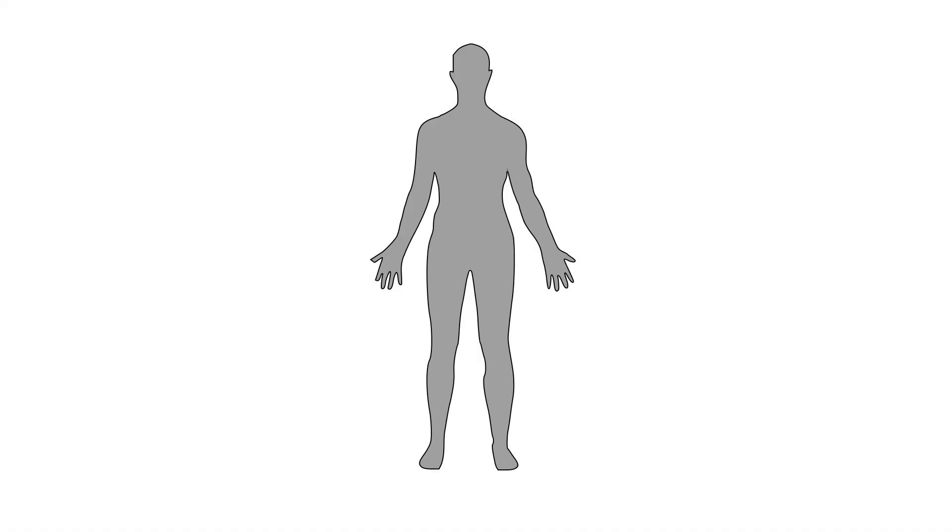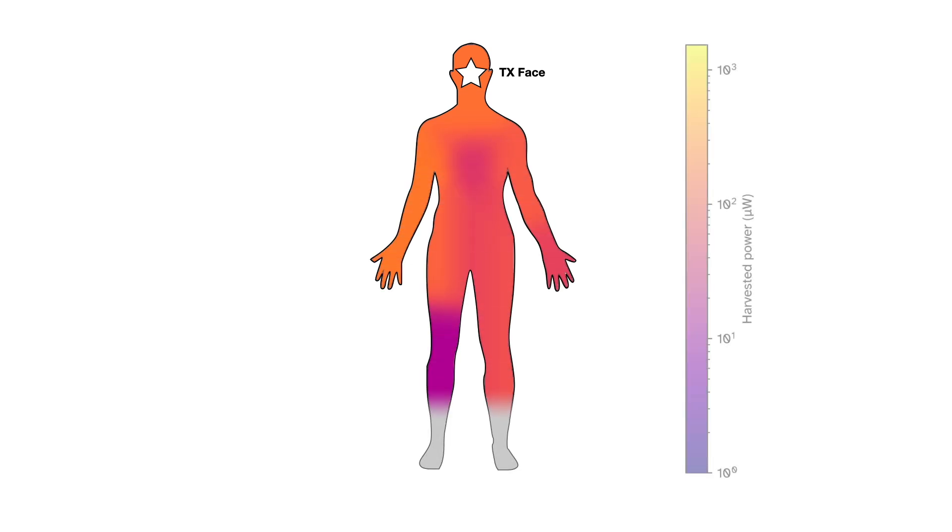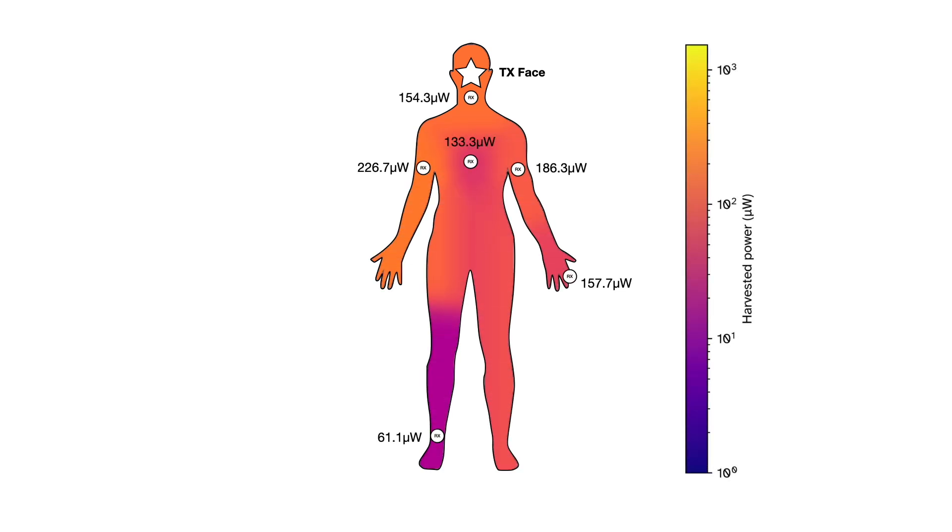We ran a series of studies to quantify the performance of our approach, and found we could deliver up to 61 microwatts of power from head to toe, and up to 1500 microwatts of power for closer arrangements of transmitter and receiver, such as wrist to fingertip.